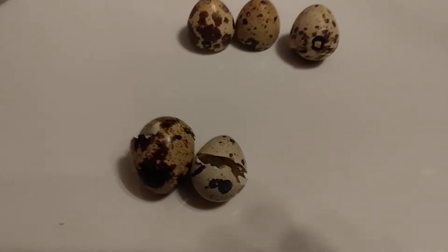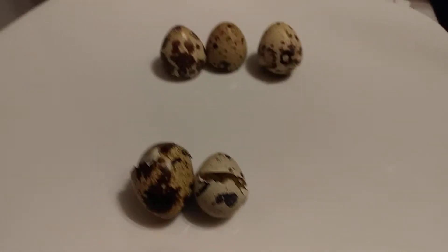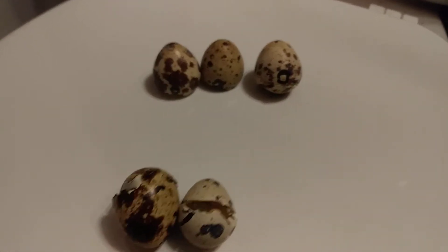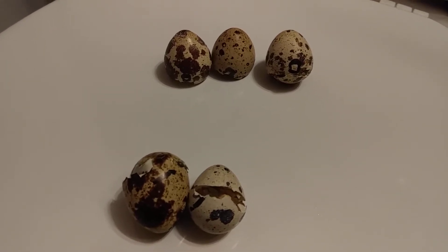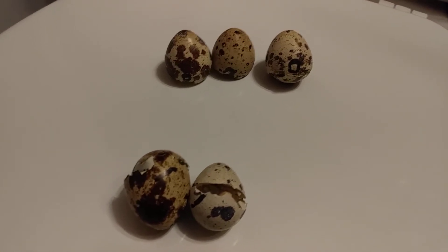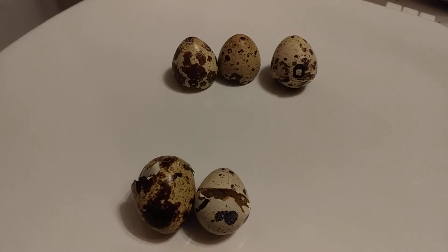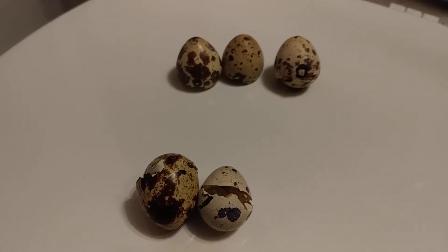Now that we have probably as many as are going to hatch out, I wanted to do a quick review on whether spraying them down with 3% peroxide — I think I did 9 or 10 of them out of 24 — was worth it. The circles are what I marked on the peroxide-sprayed eggs.